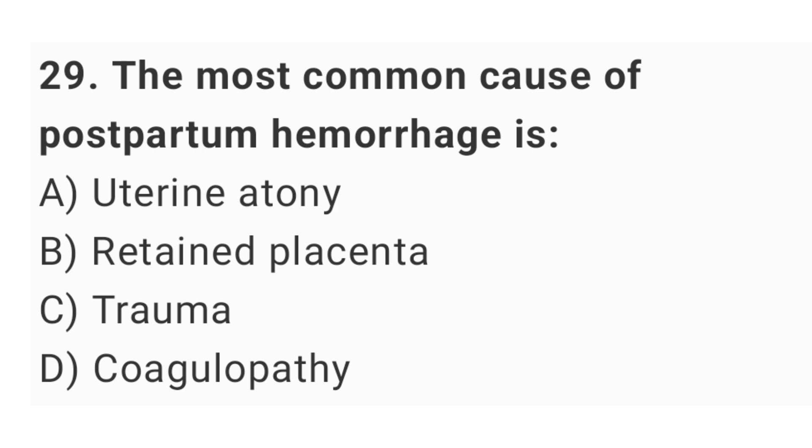Question No. 29: The most common cause of postpartum hemorrhage is? The right answer is option A: uterine atony.